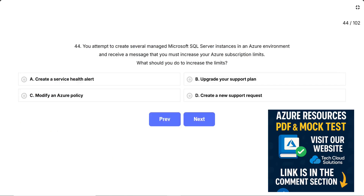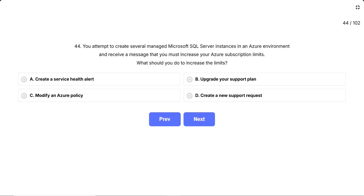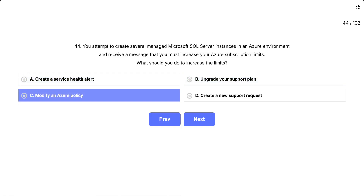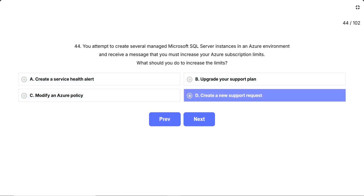Question 44. You attempt to create several managed Microsoft SQL server instances in an Azure environment and receive a message that you must increase your Azure subscription limits. What should you do to increase the limits? This question is asking what's the correct way to increase your Azure subscription limits when you've hit the maximum number of SQL-managed instances allowed in your region. Think of it like hitting a credit limit — you need to officially request more capacity from Microsoft. The options are: A, create a service health alert. B, upgrade your support plan. C, modify an Azure policy. D, create a new support request.